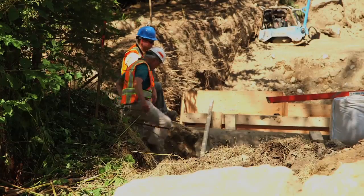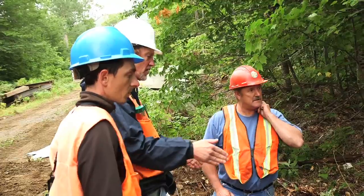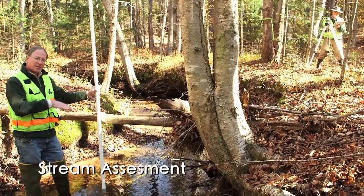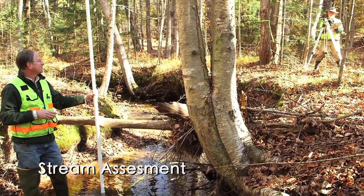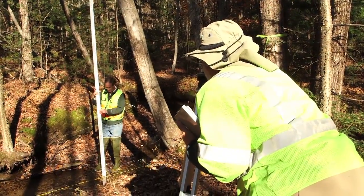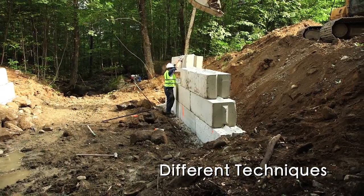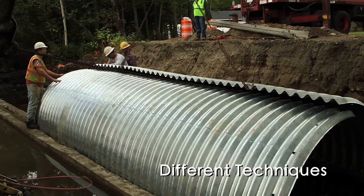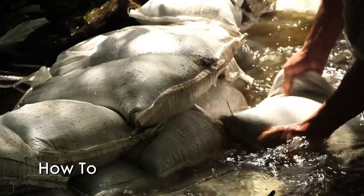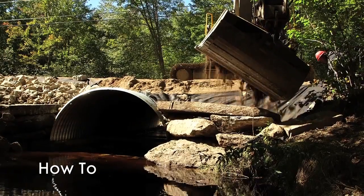This video is designed for road construction professionals and anyone responsible for road stream crossings. The first section will demonstrate how to assess a stream crossing and take the field measurements needed to develop a preliminary conceptual design. The following sections will illustrate different StreamSmart road crossing techniques and provide recommendations for when and where to use each type. We will walk you through each step of construction from controlling water to placing the new structure to stabilizing the site.